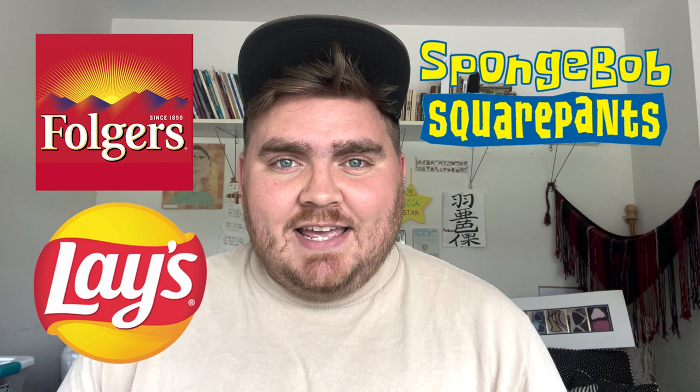Also, if you notice, I'm in a different setting today. That's because I'm actually home for my brother's wedding and I'm in my grandma's studio. So today we're going to be redesigning four logos in Comic Sans font: the Folgers logo, SpongeBob, Lays, and Cartoon Network.